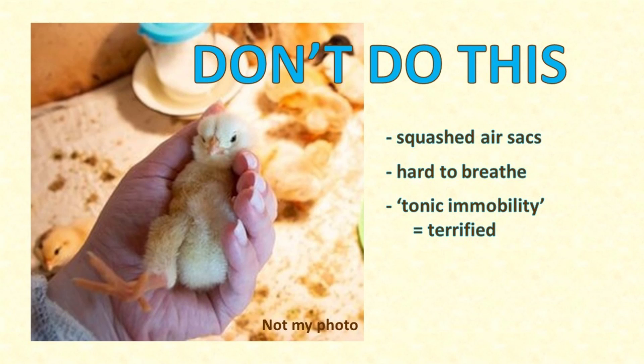Besides which, a chicken in this position is terrified. The reason she's not moving is a thing called tonic immobility — she's scared stiff and playing dead in the hope that you'll let her escape. Don't do this to your baby chicks. They are not puppies or baby humans, and their air sacs are getting squished.